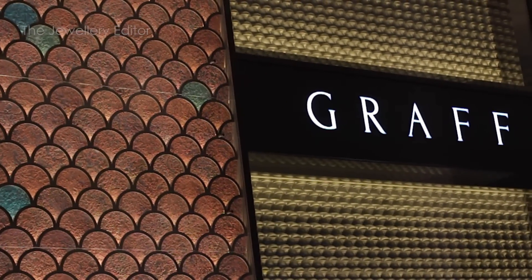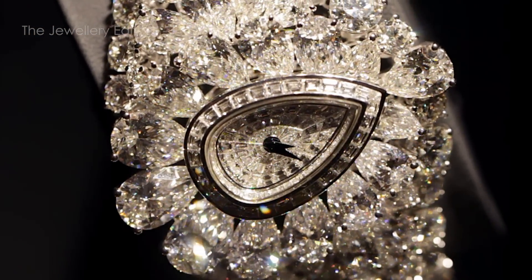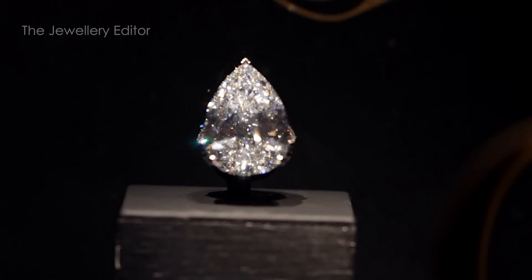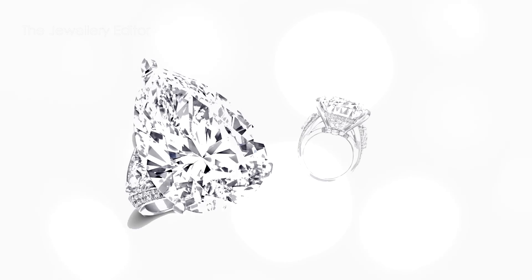Each year, Graff Diamonds seems to outdo itself in the wonder of its diamond watches, and this year the fascination didn't disappoint. With more than 152 carats of diamonds, the central pear-shaped diamond — which is in fact a D-flawless 38.13 carat stone — can be taken out and worn as a ring. So there you are: a transformable diamond jewelry watch.